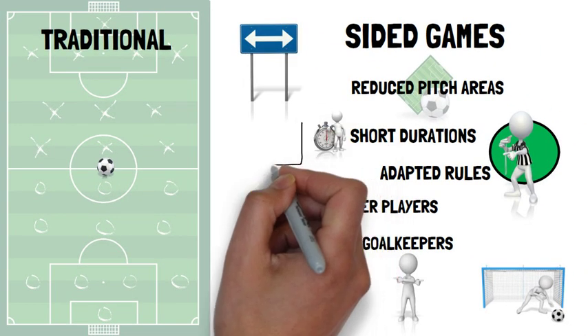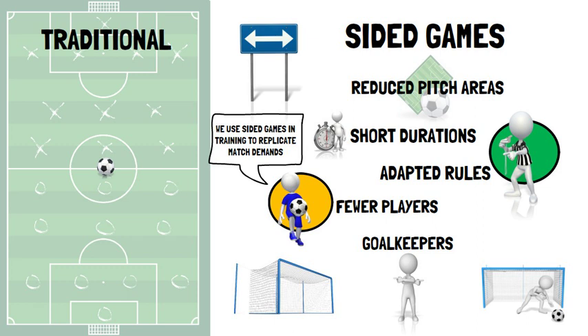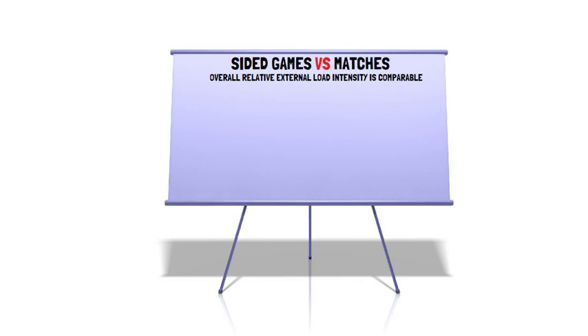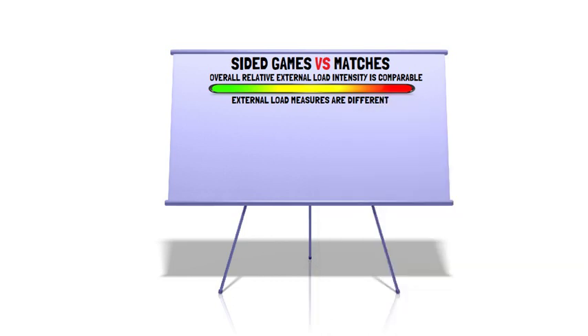While specificity is the leading rationale justifying the use of sided games training to induce an overloading stimulus in a match-like approach, it's important to note that while the overall relative external load intensity, i.e. metres per minute, is comparable between sided games and matches, when it comes to high speed and sprint running distances, the external load measures between sided games and official matches are somewhat different.